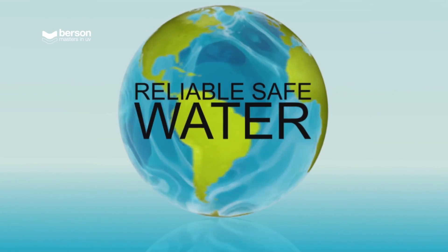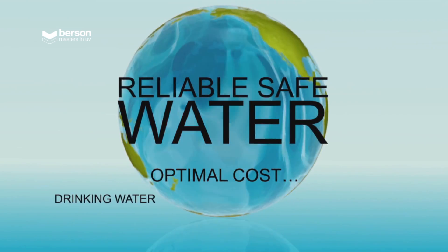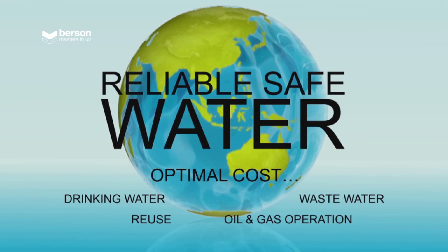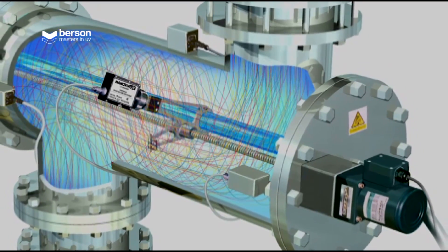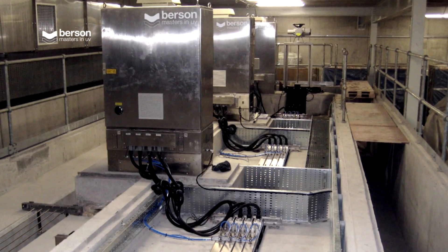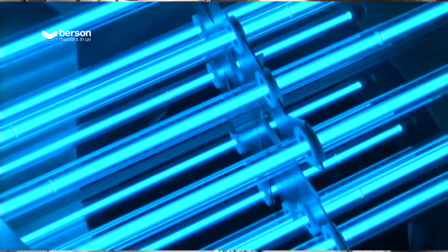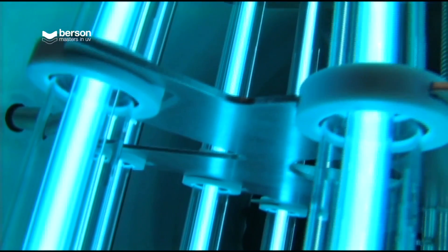The result is that our customers are guaranteed reliable, safe water at the most optimal cost, whether it's drinking water, waste water, reuse or oil and gas operations. By means of computational fluid dynamic programs, we predict the most efficient design for new reactors. Accessibility, maintenance friendliness and specific requirements such as pressure ratings or additional cleaning measurements are all reviewed.